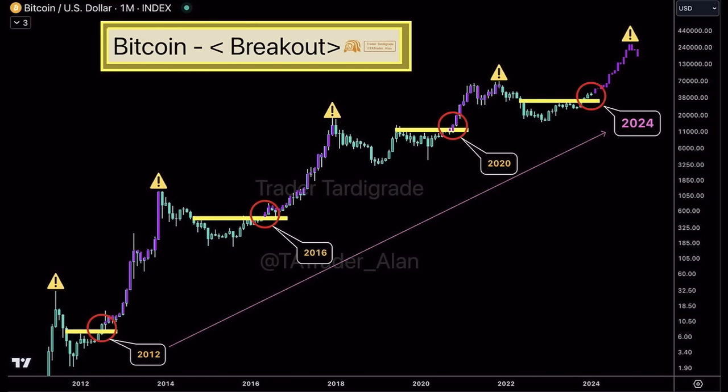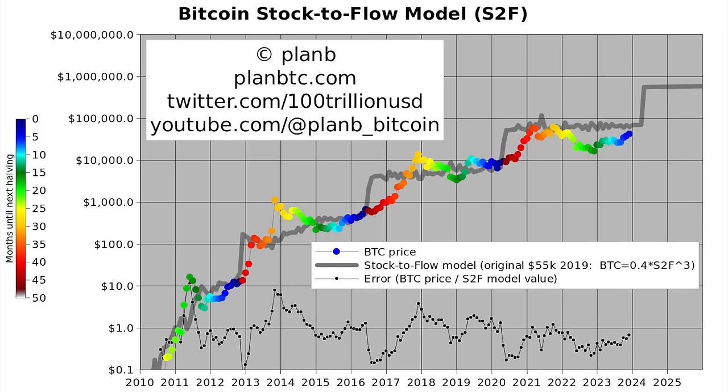The next chart shows the Bitcoin breakout. Every time we hit that same horizontal yellow line — the zero line — and break it, that's the moment we go into the beautiful last part of the bull market. We saw this in 2012, 2016, and 2020. Usually there was a lot of resistance when we broke it, then a big pump. Now we see the same thing happening — we just broke that important area and are retesting it. From here we go into that massive run. The target on this chart is between $130K and $240K.